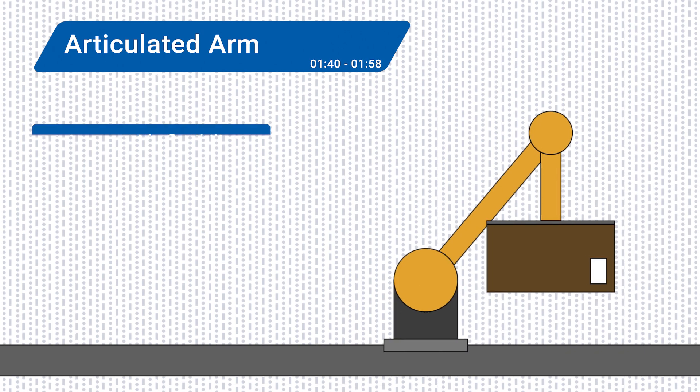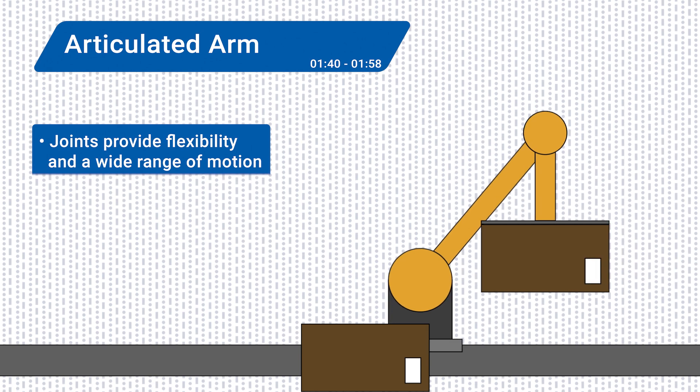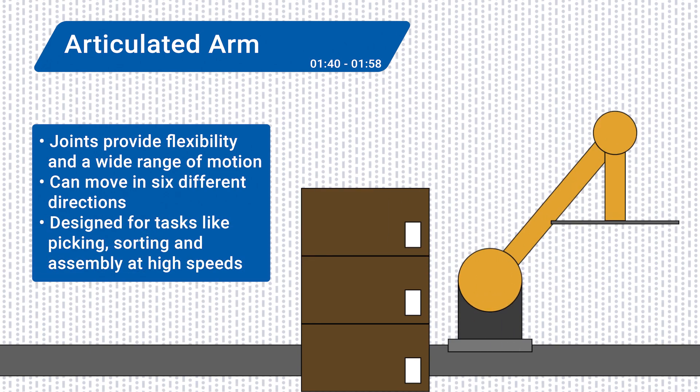Articulated robots have joints and multiple connected arm segments, providing flexibility and a wide range of motion. Articulated arm robots can move in six different directions. The robot's end-of-arm tool, or end-effector, is designed for tasks like picking, sorting, and assembly at high speeds.